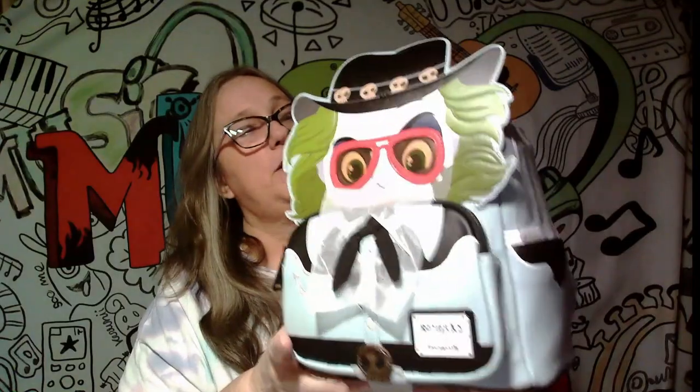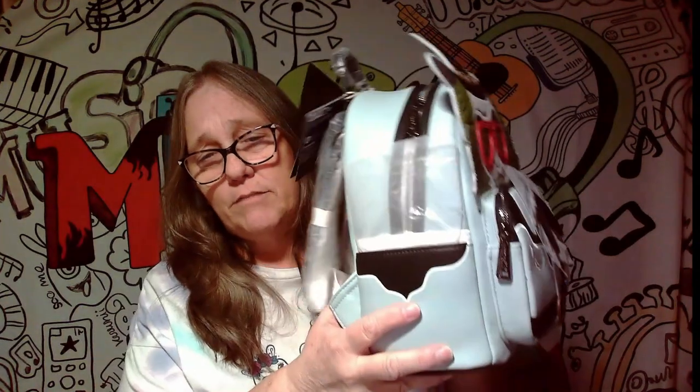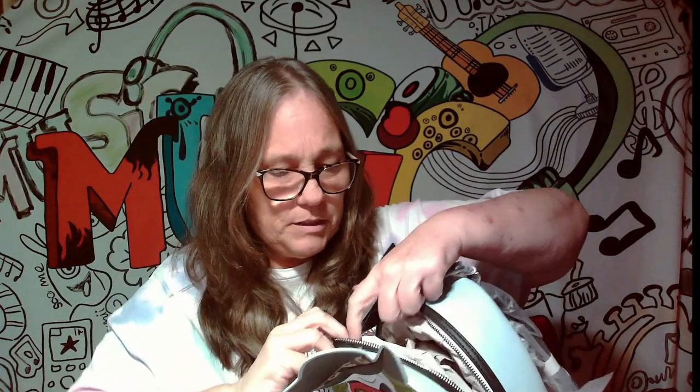I'm not disappointed in the bag they sent me at all — I was just disappointed they shorted me so many items. I wanted to see inside — oh yeah, look at that, really cool with the different designs in there. It's a really cool backpack. I don't know if I'll keep it even though the Beetlejuice movie was really great. I think they tried to overdo the Beetlejuice phenomena — I don't think people were running out and grabbing everything Beetlejuice even though they wanted to see the movie.